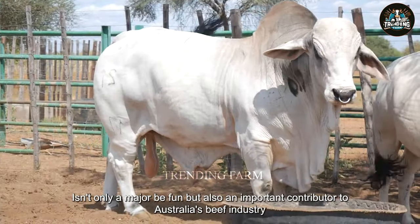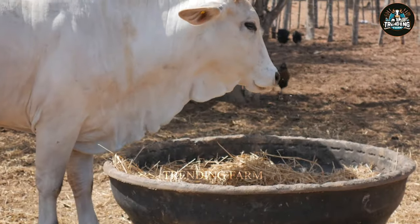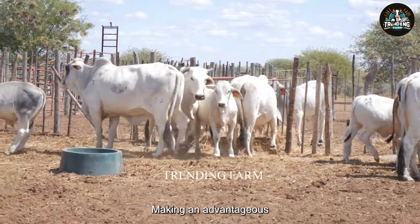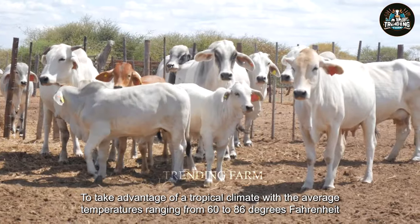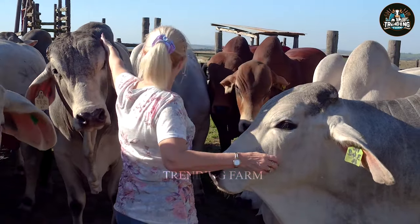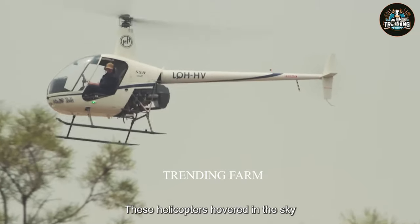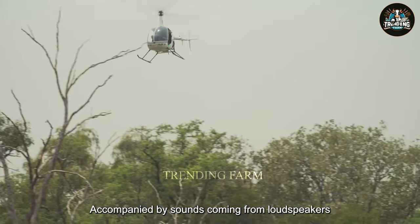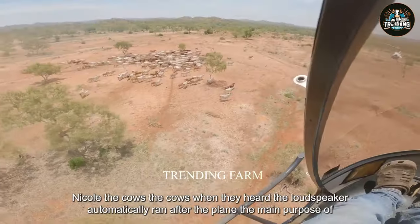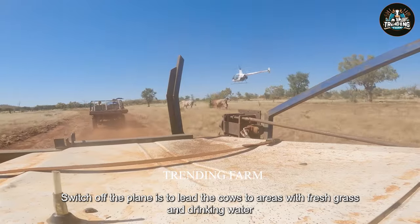Killerny Station is not only a major beef farm, but also an important contributor to Australia's beef industry. Its location, about 1,000 miles from Cairns, is advantageous for taking advantage of a tropical climate with average temperatures ranging from 68 to 86 degrees Fahrenheit. Killerny Station Farm has a unique method of grazing cows, using both helicopters and cars to manage the herd. Helicopters hover in the sky, accompanied by sounds from loudspeakers to call the cows. When they hear the loudspeaker, the cows automatically run after the plane. The main purpose of the plane is to lead the cows to areas with fresh grass and drinking water.